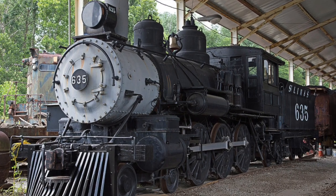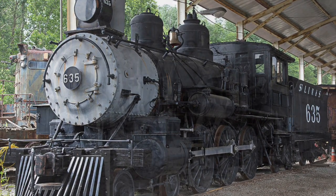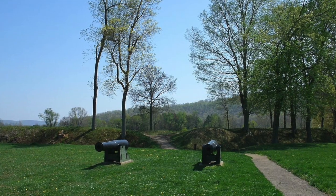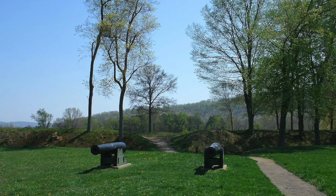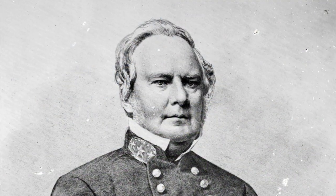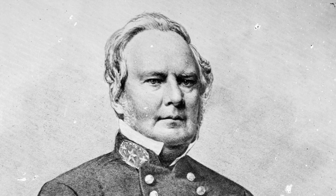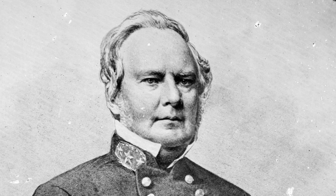Pilot Knob was once a major stop along the Iron Mountain Railroad, which carried iron ore to St. Louis and points beyond. It is also home to Fort Davidson, a Civil War-era earth fort which saw action during General Sterling Price's desperate 1864 raid, during which he tried capturing Missouri for the Confederacy one final time.